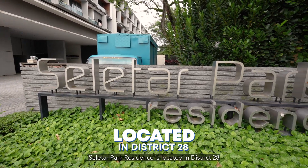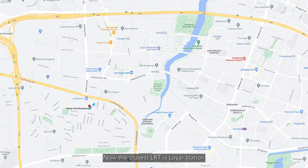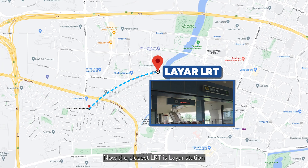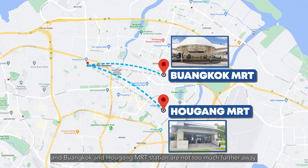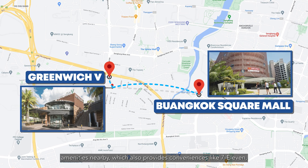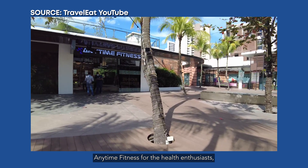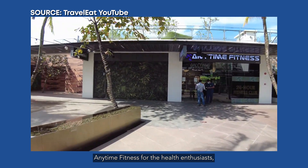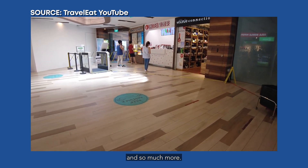Selitha Park Residences is located in District 28 in the Selitha and Yeochukang Estate. The closest MRT is Layar Station, and Bwangkok and Aokang MRT Stations are not too much further away. Bwangkok Square Mall and Greenwich V are just some of the amenities nearby, which also provide conveniences like 7-Eleven, Anytime Fitness for the health enthusiasts, Guardian for your pharmaceutical needs, and Lee Ho for your bubble tea cravings.